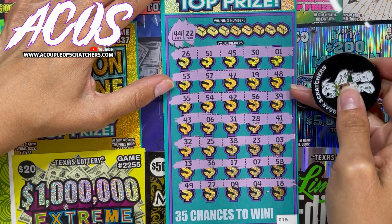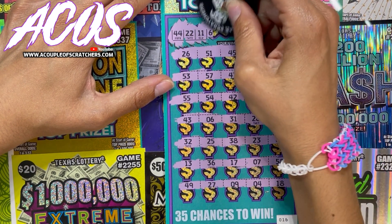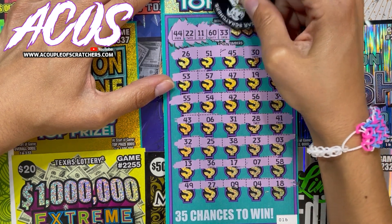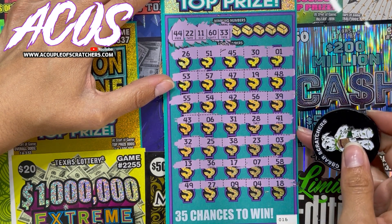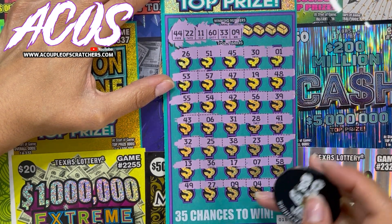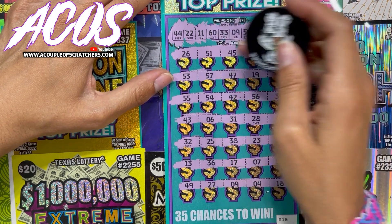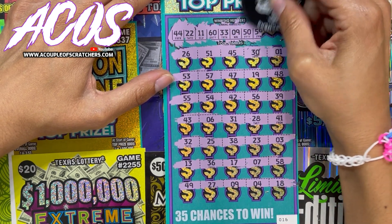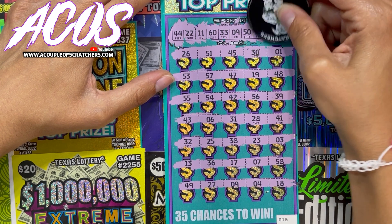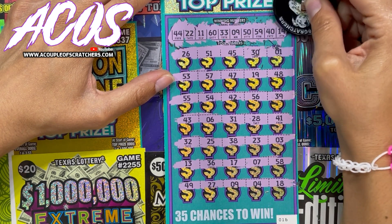22 — we have a 23. 11... 60, 60 — nope. 33, I got 32 — a lot of one-offs. Nine — we have a matching nine, nice! 50, we have a 51... 59 — nope. 40 — we have a 41. And 14.